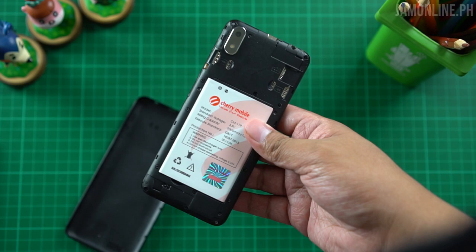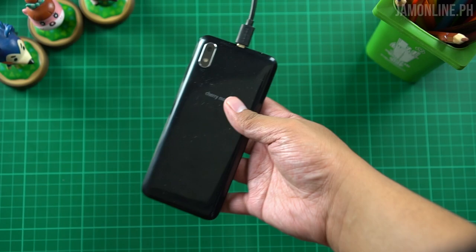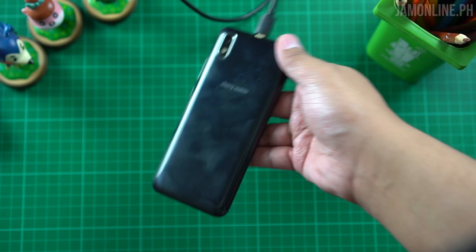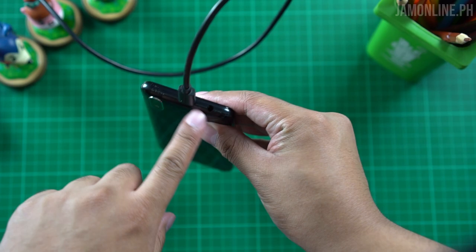So this is the Cherry Mobile Flare A1 Roam. Right now it's hooked up to a power bank — the D Power power bank — since the battery that came in the box wasn't charged. You can see we have a plastic back here, it's glossy plastic and you can notice some fingerprint smudges on the back. We also have the 5 megapixel rear camera and an LED flash.